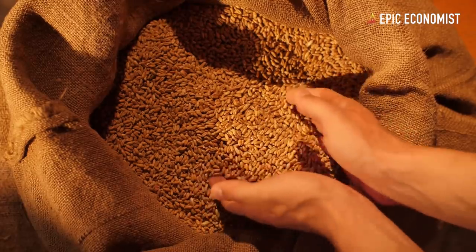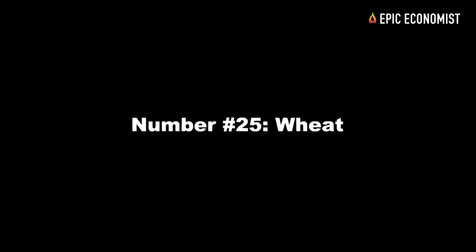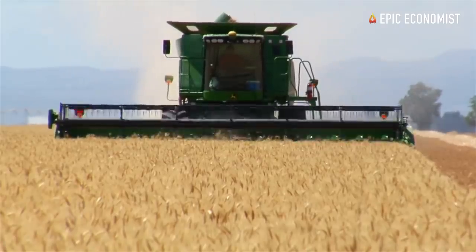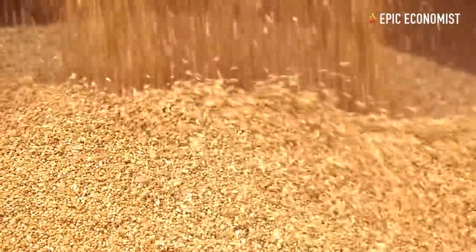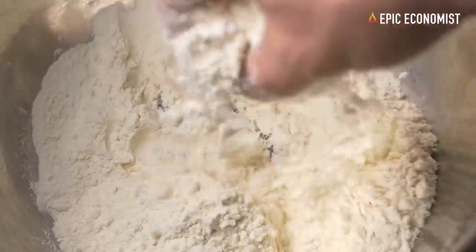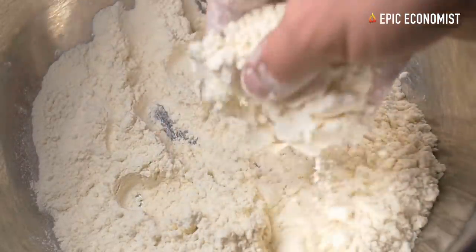Pro tip: look for barley in agricultural markets for cheaper prices. Number twenty-five: wheat. Wheat is a must-have in a prepper pantry. It costs only about a dollar per pound and you can use it in infinite ways — you can grind it to make flour for different types of baking, and even make your own bread and pasta.